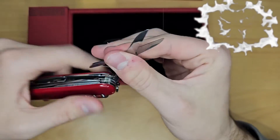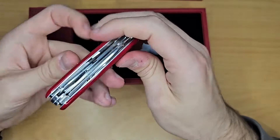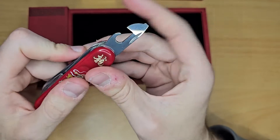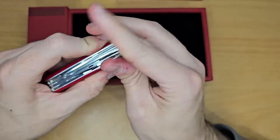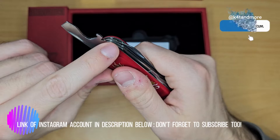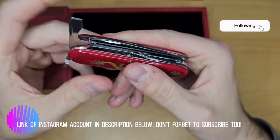Then scissors. Then opening layer with the can opener. The flat screwdriver. Bottle opener. A larger flat screwdriver, wire stripper, and two positions — inline and 90 degrees.